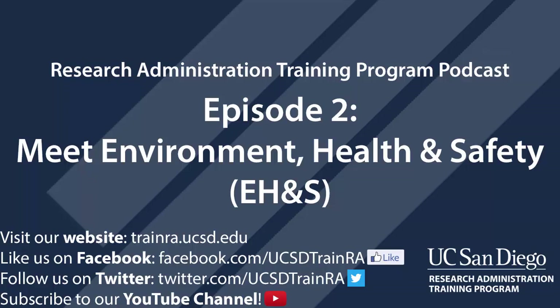But that's not to say that more severe situations don't occur or couldn't occur. I'm your host, Nicole Joyce, for the RA Training Program podcast at UC San Diego, where we talk about and explore topics relating to research administration.